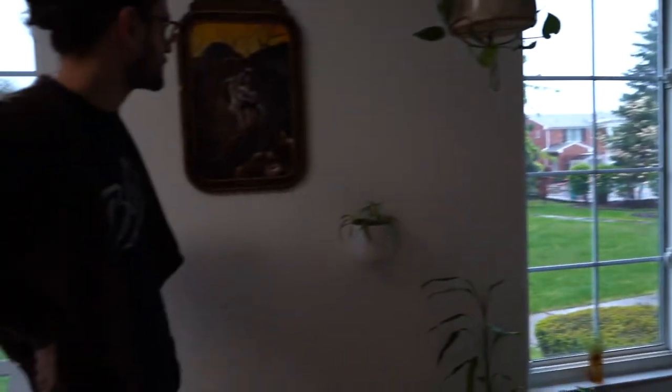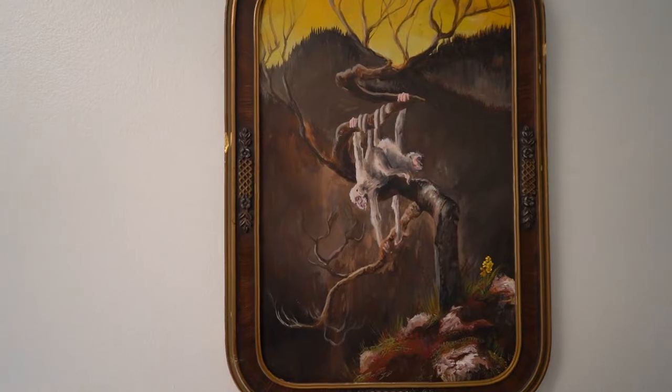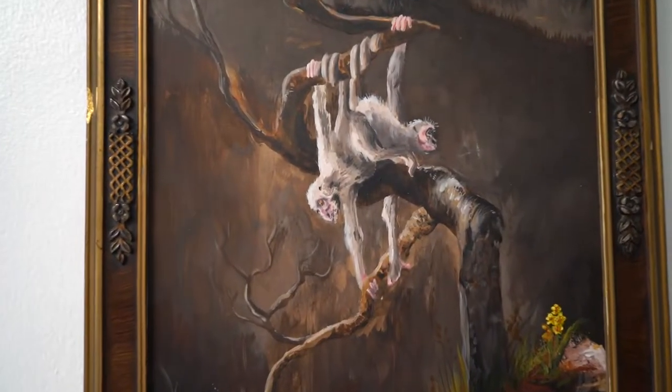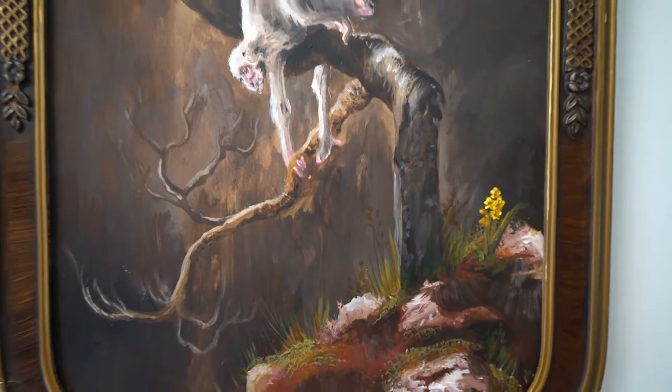This painting is called Hold On. It shows two apes of my own creation — they're kind of intertwined together, holding on to a tree in a desolate landscape. I like to show hope within the painting with the yellow snapdragon-looking flower on the bottom.